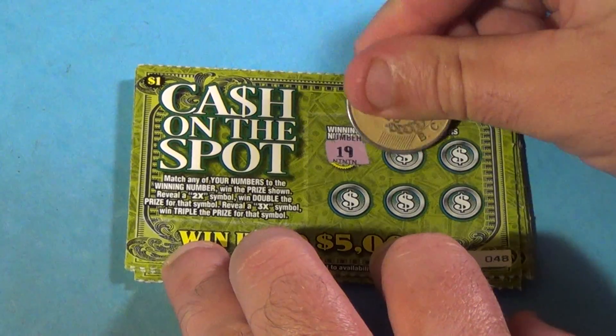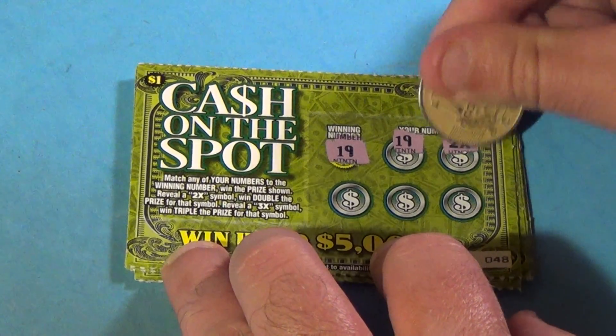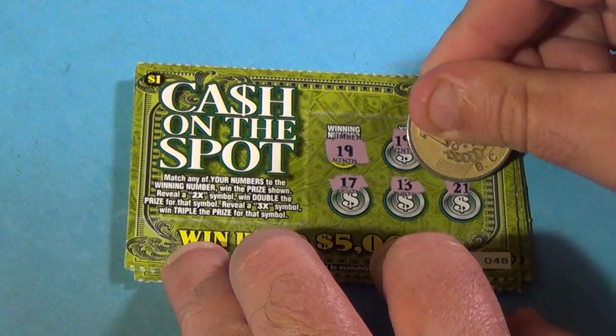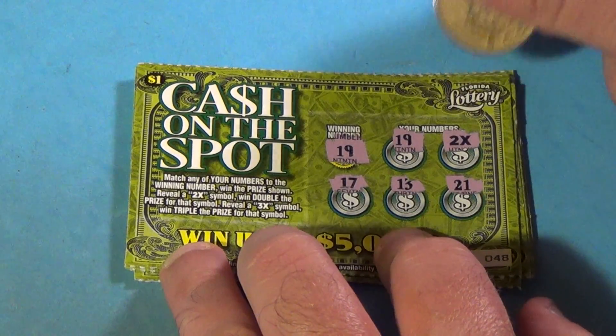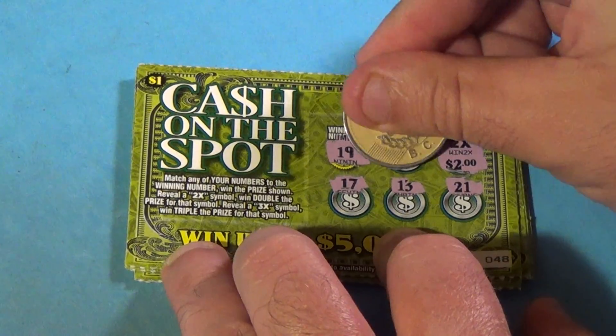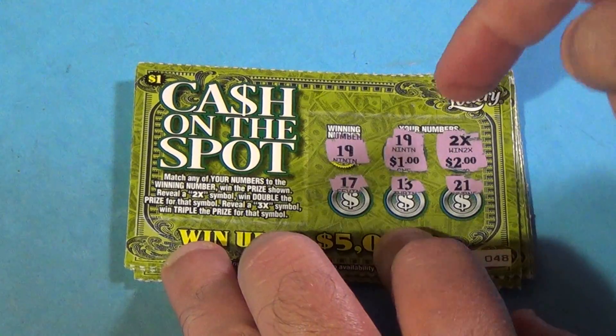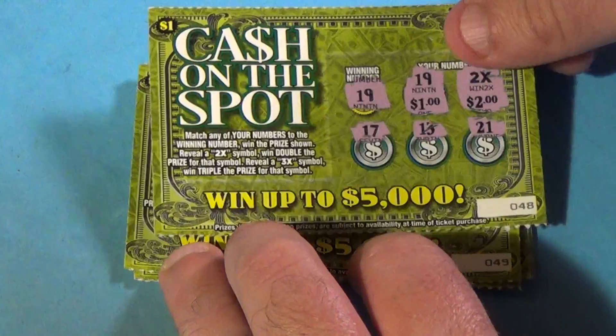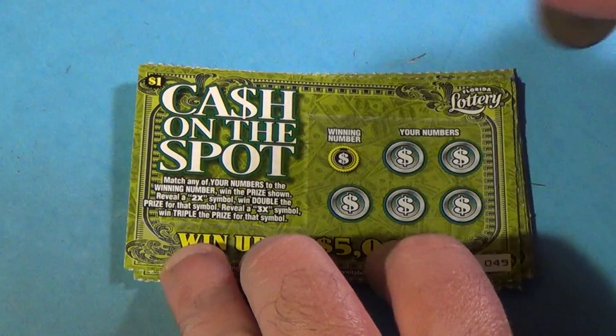Next ticket, winning number is 19. And we have a 19, and we have a 2x, then 17, 13, and 21. And what do we have here? Well, that is $4, and there's another one — a $5 winner there, which is pretty nice. Half the money back with that one ticket.